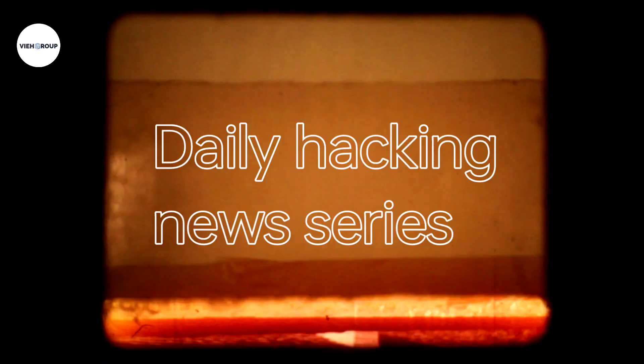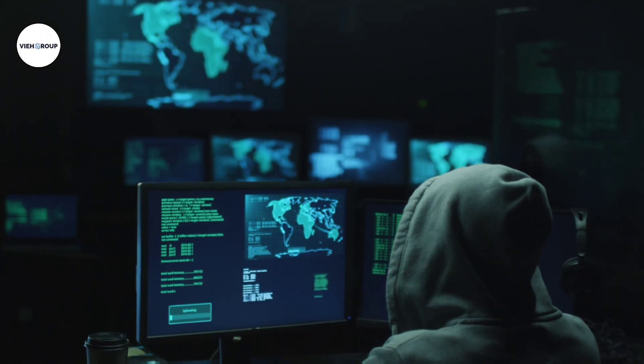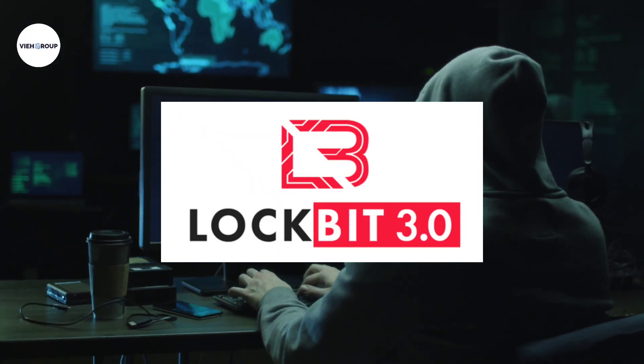Hello all, welcome back once again to the Daily Hacking News series. Today we are going to cover the top 5 hacking news stories which are right now trending. The first news is related to the LockBit ransomware group.